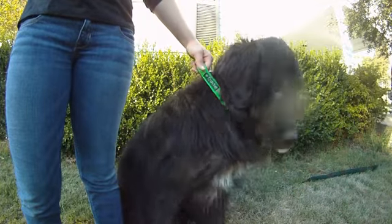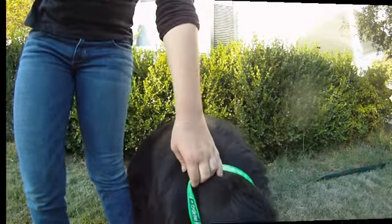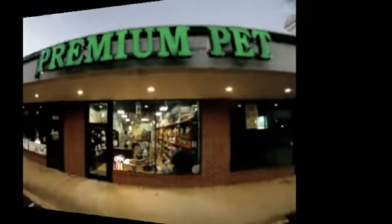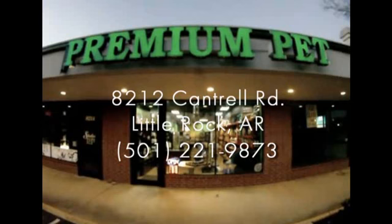There you have it — just a few Earth-friendly products you can find at Premium Pet, located in Little Rock in the Cantrell Heights Shopping Center. Hope to see you soon!